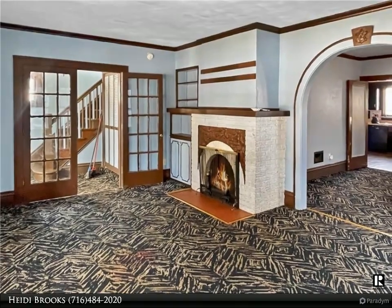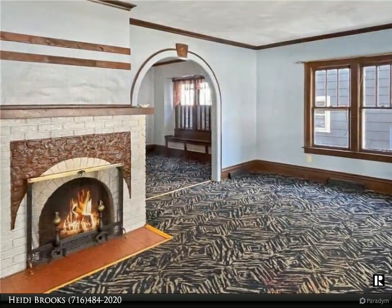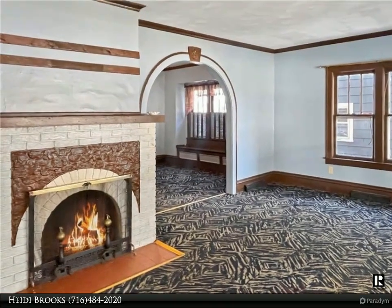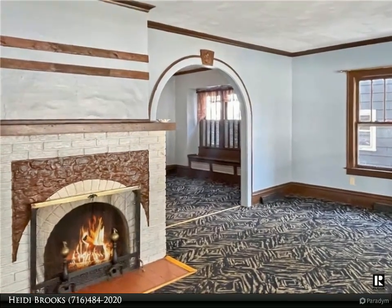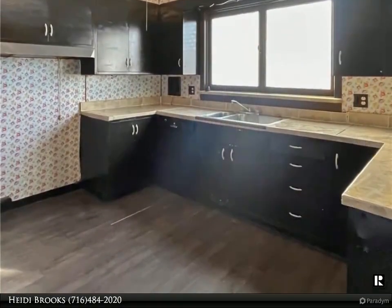a large covered front porch. Enter through the front door and you will find an entry hall with closet space. The living room is large with a wood burning fireplace. The formal dining room has a cozy window bench seat.